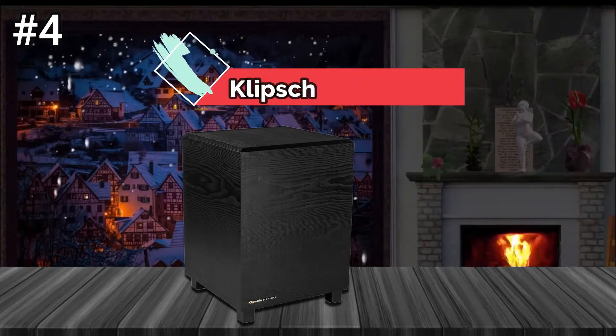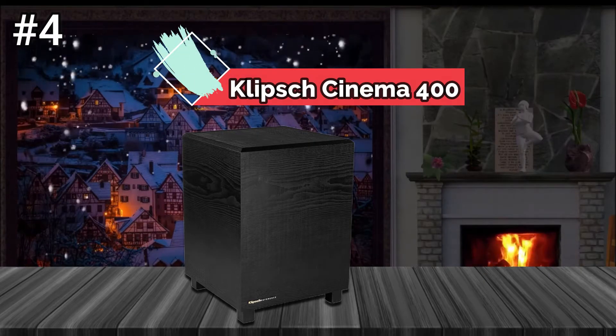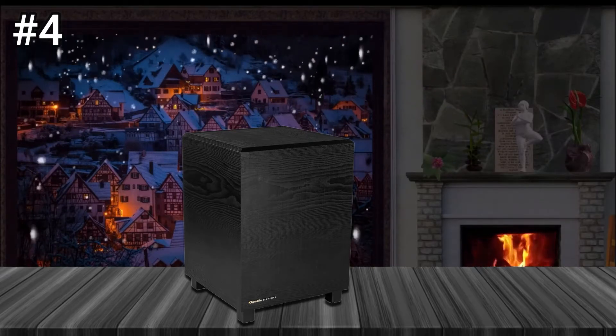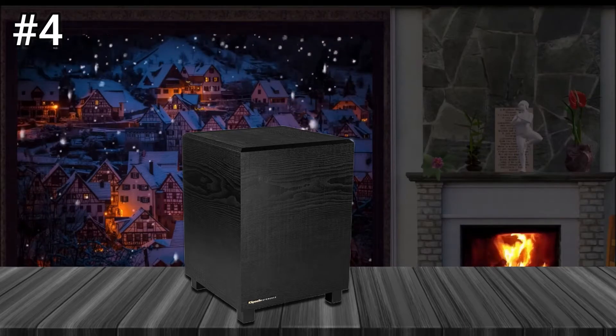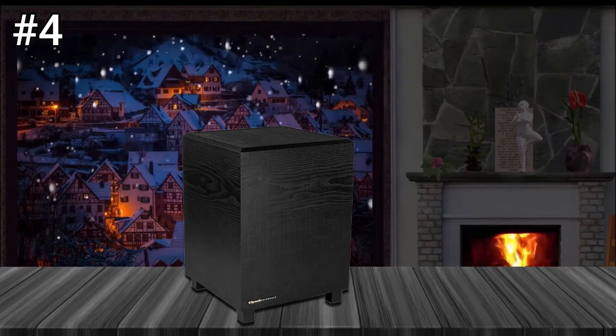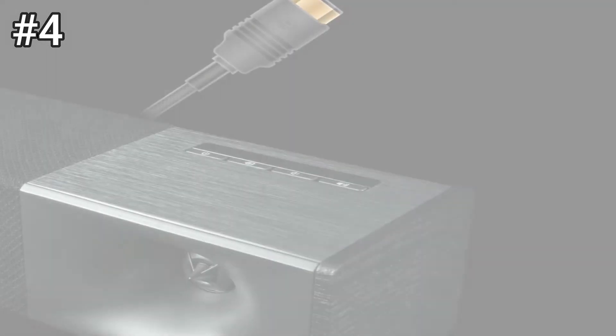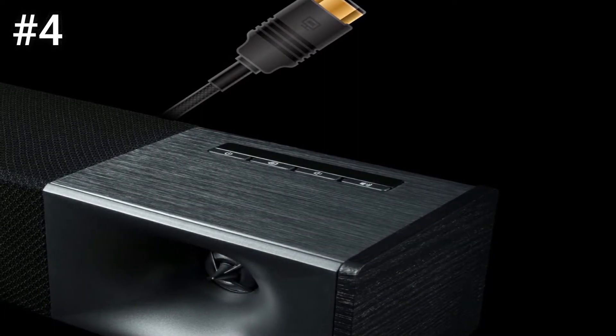Number 4: Klipsch Cinema 400. The Klipsch Cinema 400 and Cinema 600 soundbar systems are Klipsch's latest two soundbar products. The height and depth of the two soundbars are the same, while the difference lies in the size of the subwoofer. The Cinema 400 has a width of 40 inches and is equipped with an 8-inch wireless subwoofer.